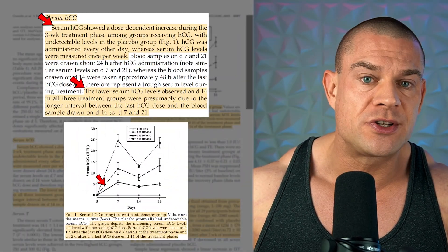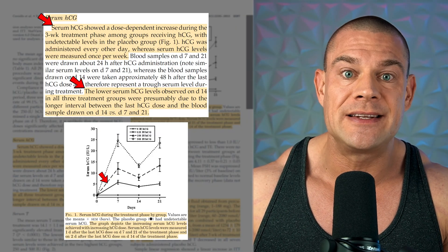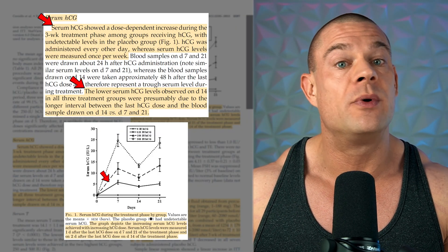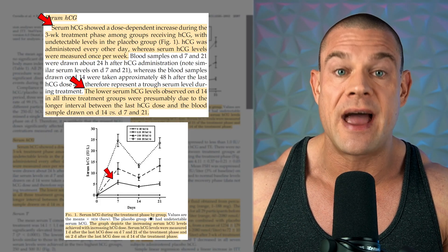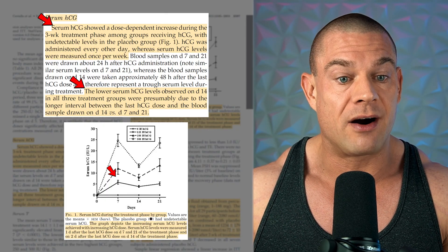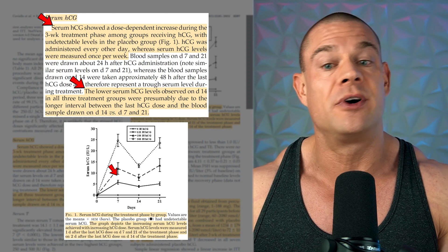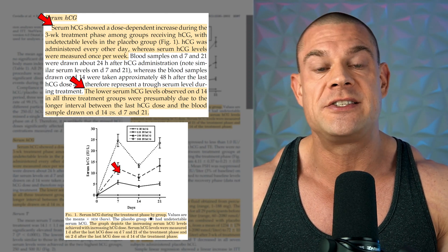As you can see in figure one, there was a dose-dependent and time-dependent increase in serum HCG levels, indicating that HCG builds up in serum with every-other-day administrations. But the researchers didn't always check serum HCG the day after the injection. On day 14 of the treatment, there was 48 hours between the injection and drawing blood for analysis, hence a reduction in serum levels compared to day seven.